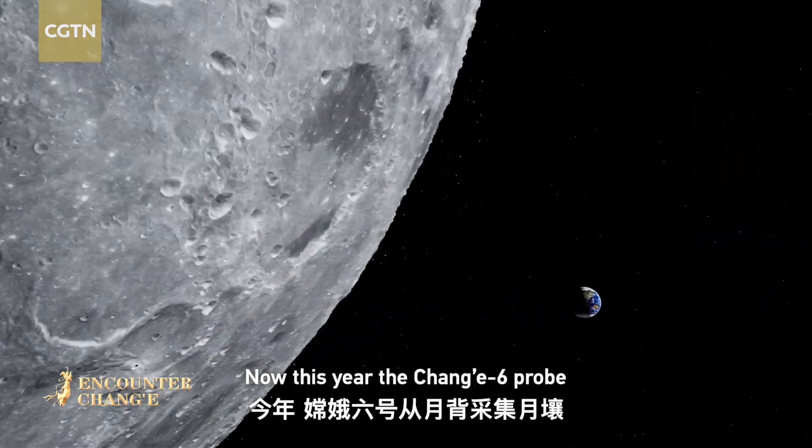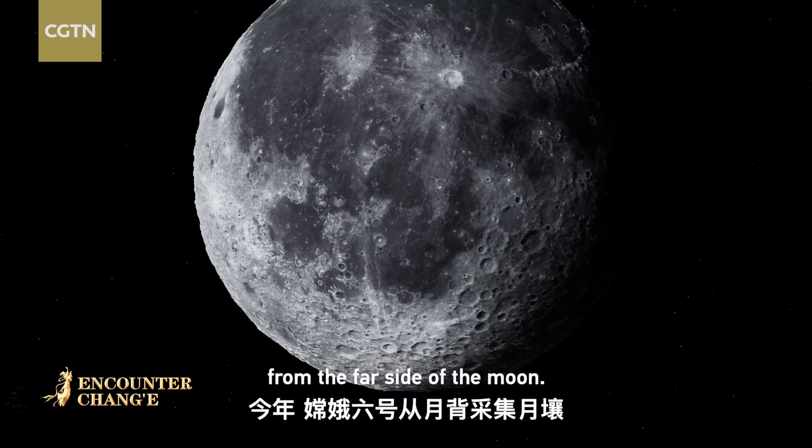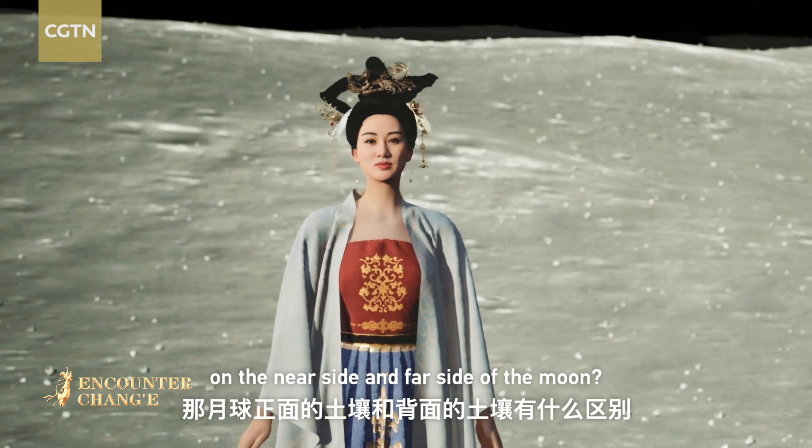This year, the Chang'e 6 probe will collect lunar soil from the far side of the moon. What are the differences in the soil on the near side and far side of the moon?